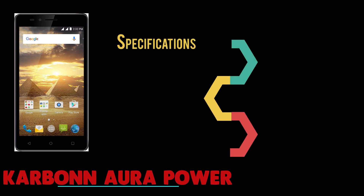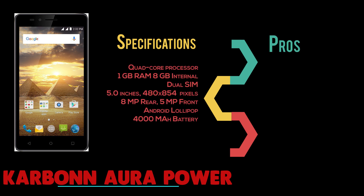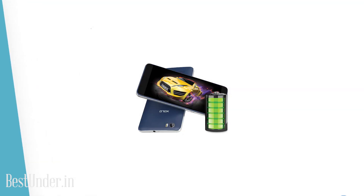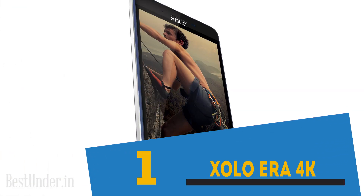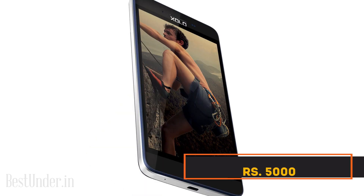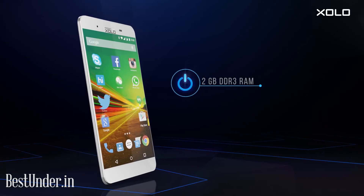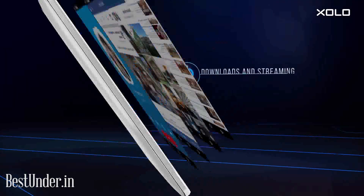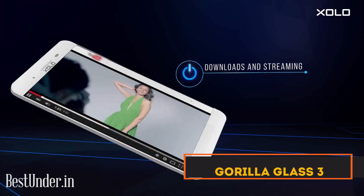ZOLO ERA 4K is another 4G powerhouse from ZOLO, priced at Rs.5000. This powerhouse supports 2GB of RAM along with a juicy 4000mAh battery and a 64-bit quad-core MediaTek processor. It has a vibrant HD display protected by Gorilla Glass 3 at this price range.